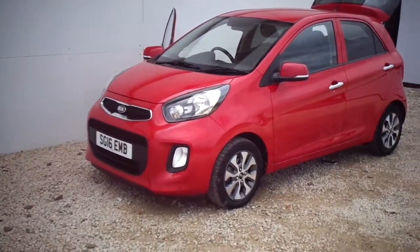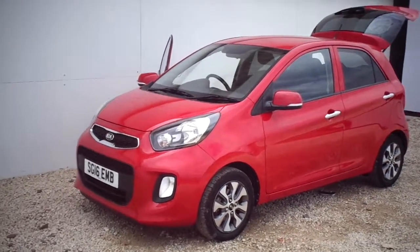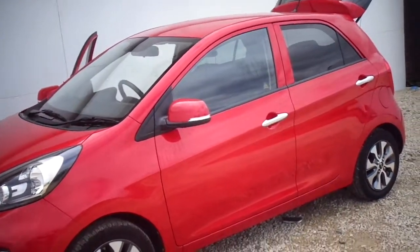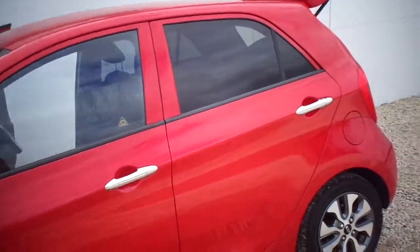Phoenix Kia are proud to present this 16th plate Kia Picanto 2 spec, 1 litre petrol. The car benefits from £30 a year road tax, alloy wheels, colour coded wing mirrors with indicators on them that fold in, chrome door handles and dark tinted rear windows.